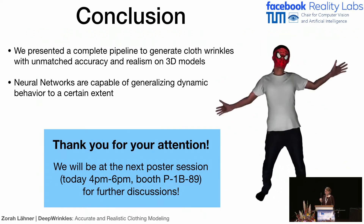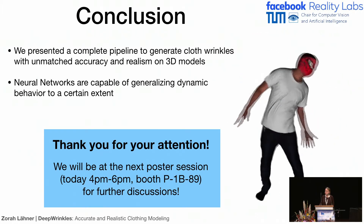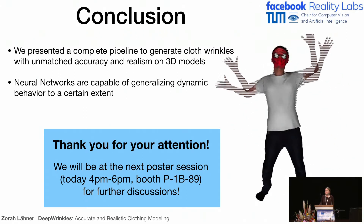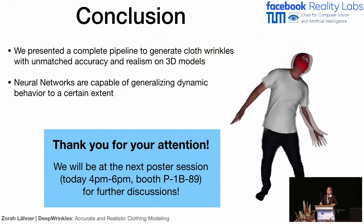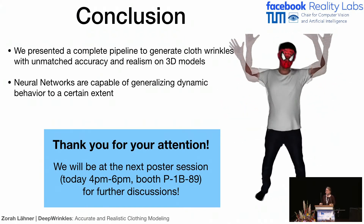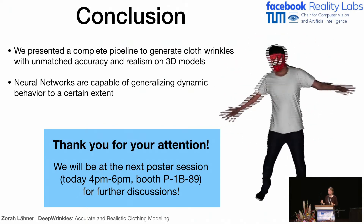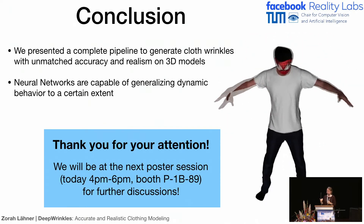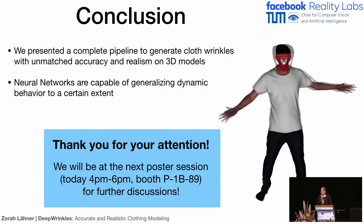Q: What if you have patterns on the t-shirt — would that still be realistic? Have you tried something like that? A: If you mean putting texture on the result — yes, we can do that. We have examples where we put texture on the shape, and you can see it's actually realistic. It doesn't slide over the surface or anything like that.